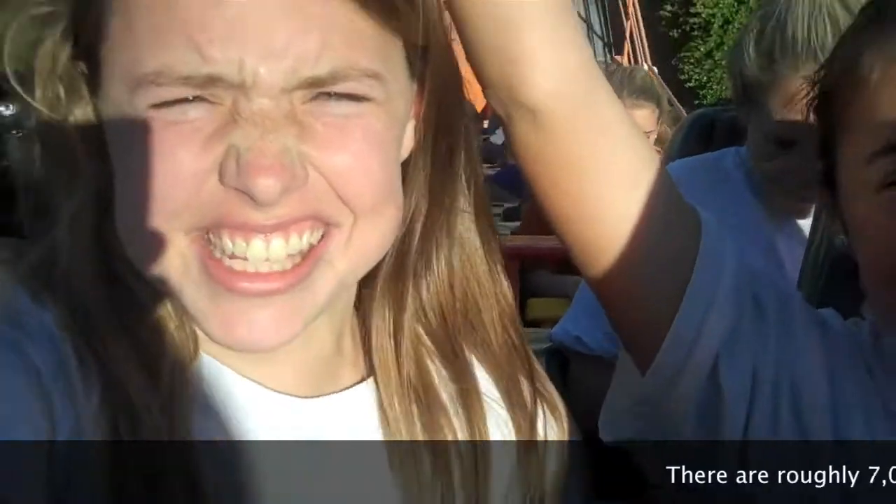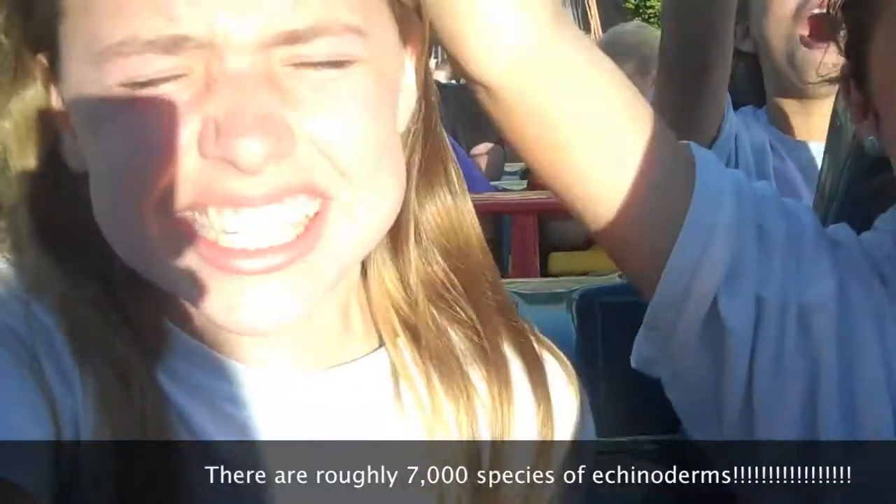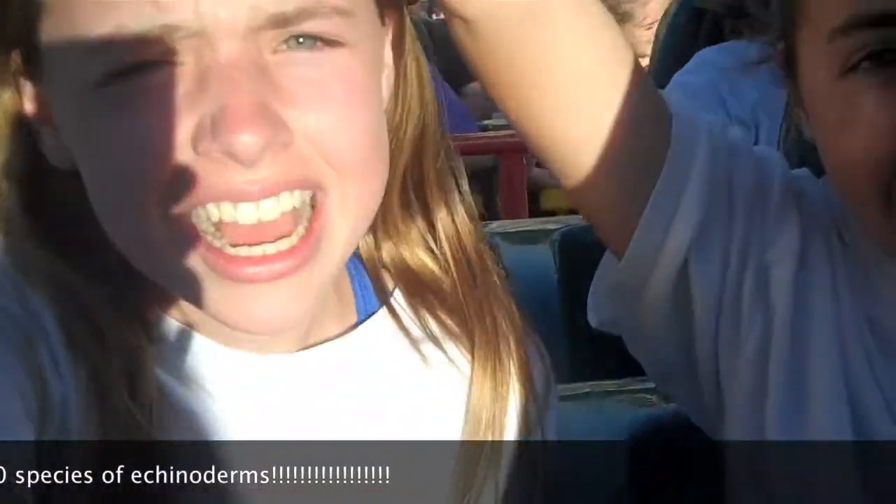There are around 7,000 species of Echinoderms found all over the world, living in a variety of marine ecosystems.